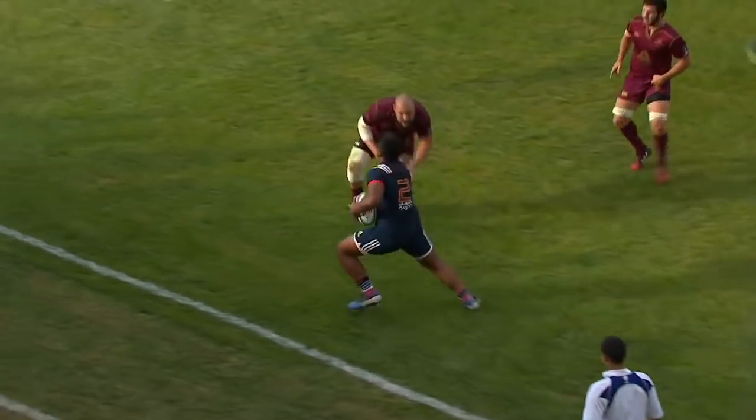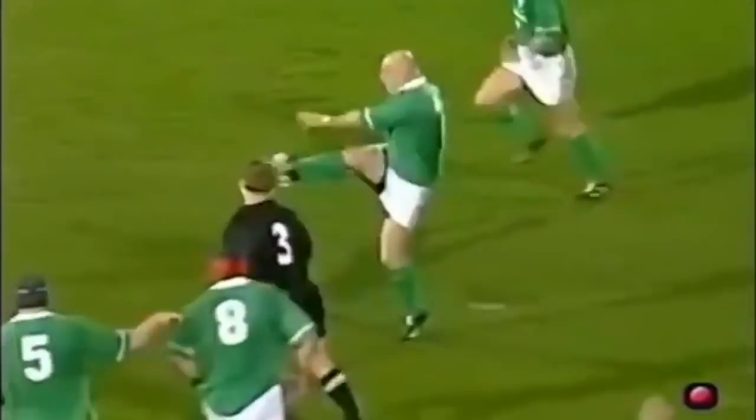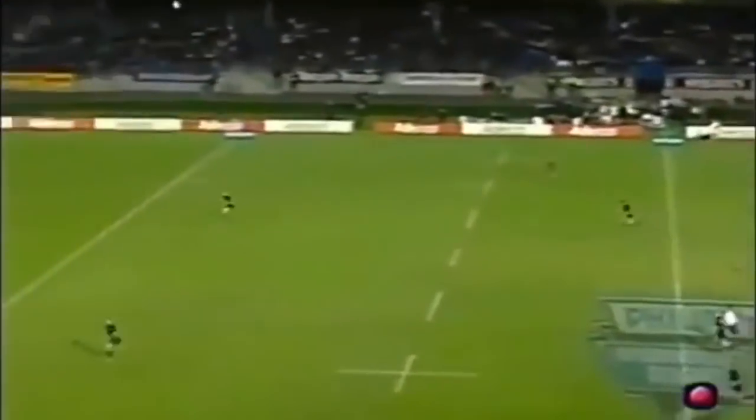Full-back for France. Good hand from Rettia. And would you believe it? Again, it's the All Blacks losing out on their own line-out. Here's Keith Wood, showing some versatility.